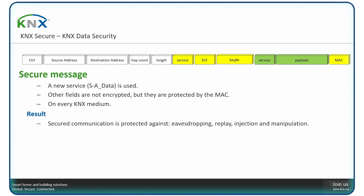The results: secured communication is protected against eavesdropping, replay, injection, and manipulation — the exact threats mentioned before. Additionally, secure devices are protected against unauthorized modification, meaning reprogramming. A hacker can no longer, even if he has access to your installation, reprogram your devices and make them useless.